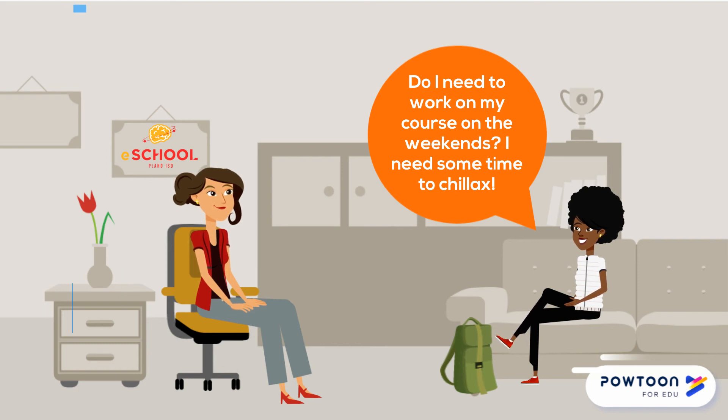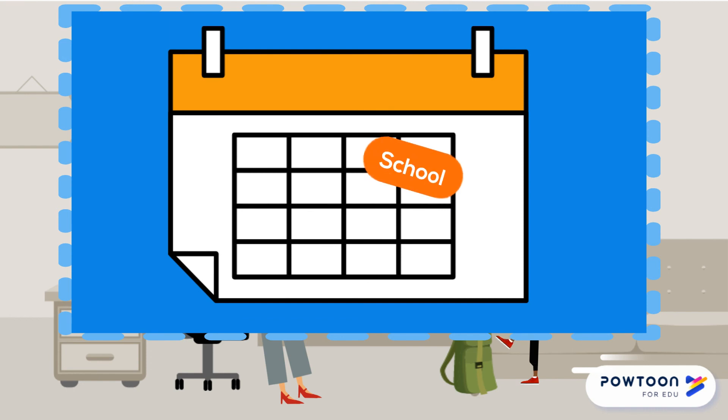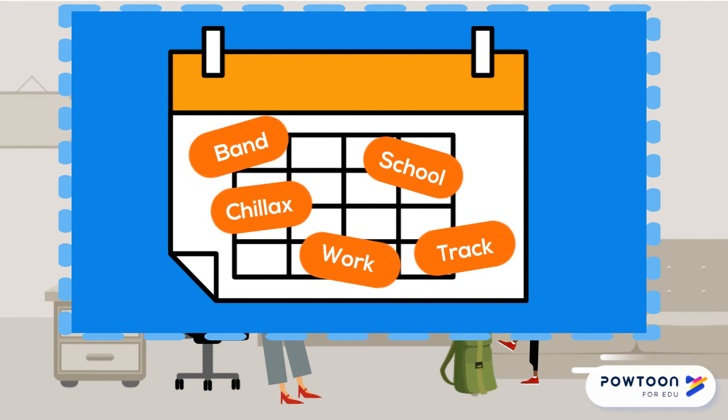Do I need to work on my course on the weekends? I need some time to chillax. Maybe. You set your schedule based on your school schedule, work schedule, extracurricular activities, and chillax time. Working consistently to complete your course is the easiest way to complete it. If you fall behind, you may need to work on the weekend to catch up.